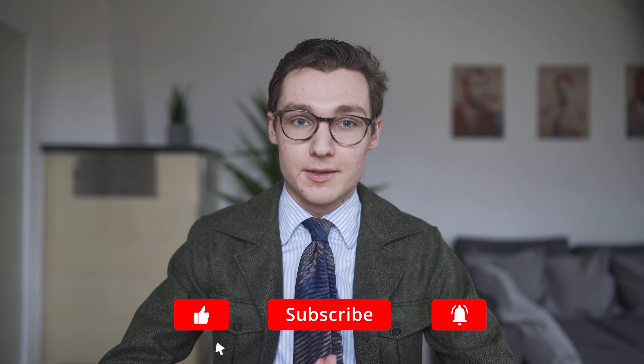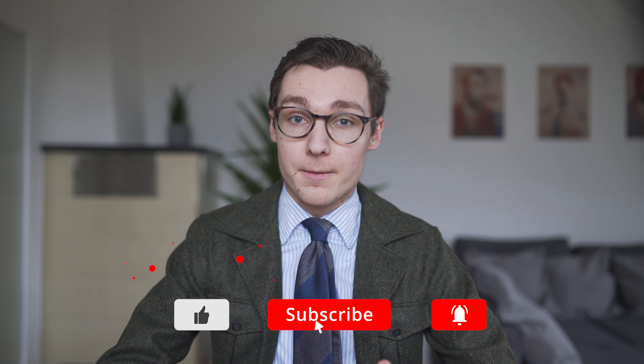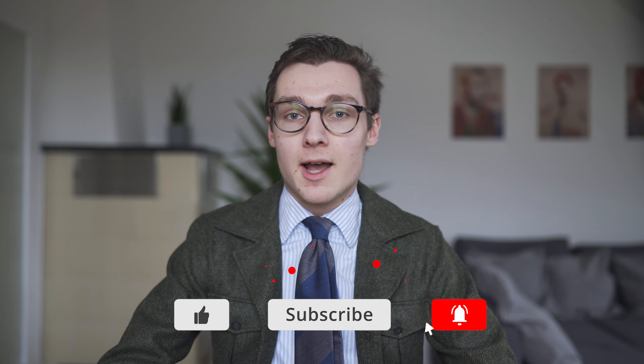Ladies and gentlemen, I'm Benjamin and you are watching SartorialStyles. Today I'm going to talk about one of the most common accessories in formal menswear, the pocket square. I'll talk about its history, where the name comes from, and I will talk about different fabrics, styles and folding techniques. I will also give you a little glimpse at my own collection. A full wardrobe tour will probably come out in a couple of weeks.